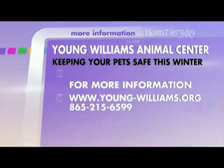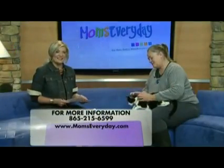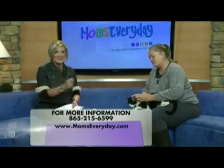For more information you can log on to young-williams.org. Thanks so much for all the advice today, Monica. For more information you can also head to our website at momseveryday.com. We'll see you next time.